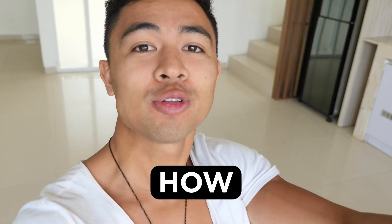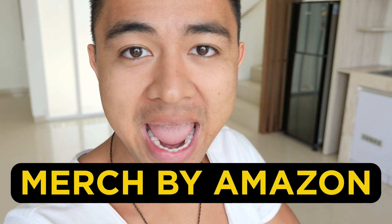Mike Fasila here, and in this video we're revealing how to make money with Merch by Amazon and more importantly how beginners turn $100 to $700 a day with no experience.